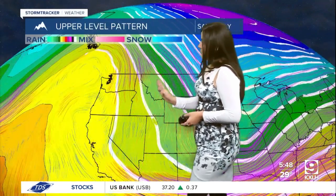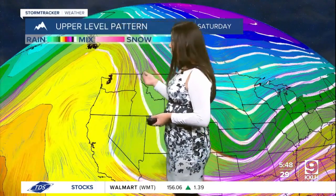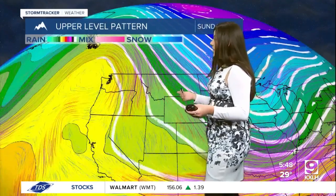You're going to notice that there will be an upper level ridge kind of centered over the western coast that is going to start to make its way into the area. Now this ridge is going to break off into a broken high, and you can see that here.